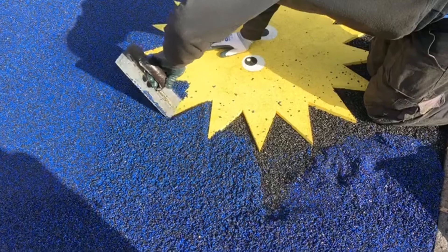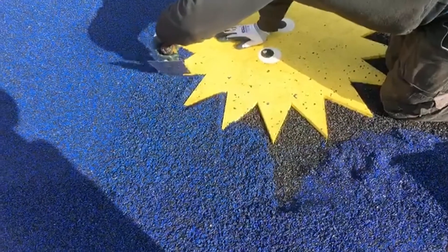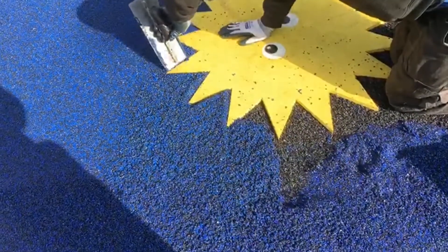The final advantage to wet pour is the ability to customise. Clients are able to have this flooring fitted in a huge range of colours and can specify to have bespoke graphics fitted to the flooring if they like. This is all planned out with you during the enquiry stage, so feel free to get in touch if you are interested.